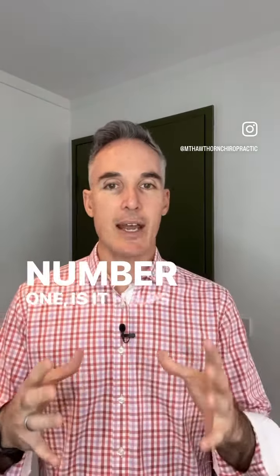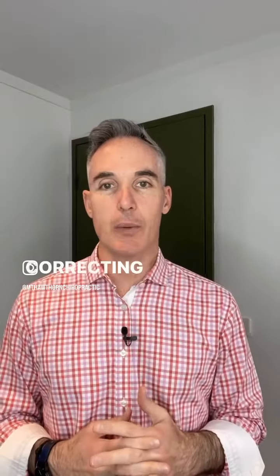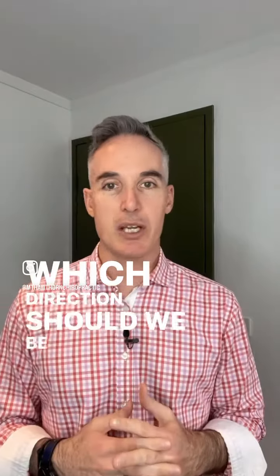Number one is it helps us understand how best to go about correcting the problem from an angles perspective — which direction should we be adjusting you, etc.